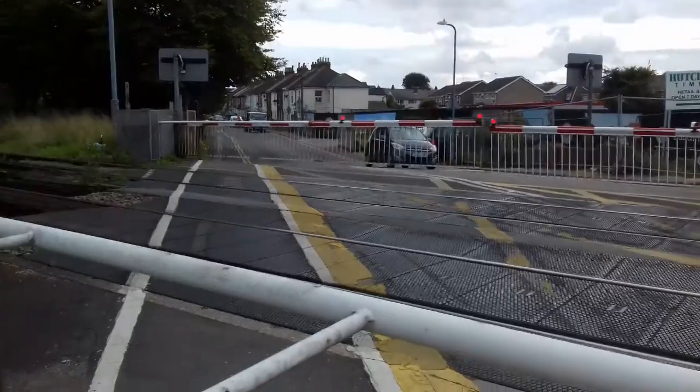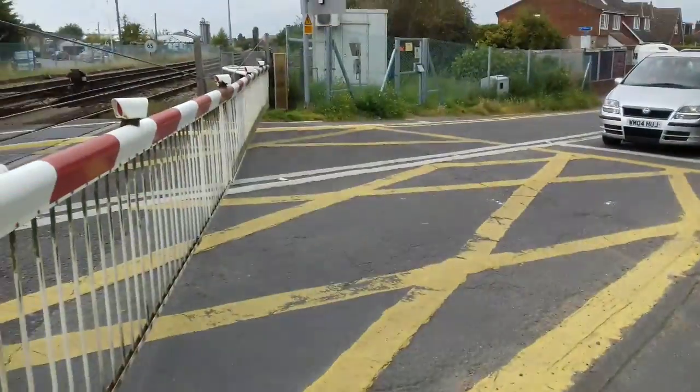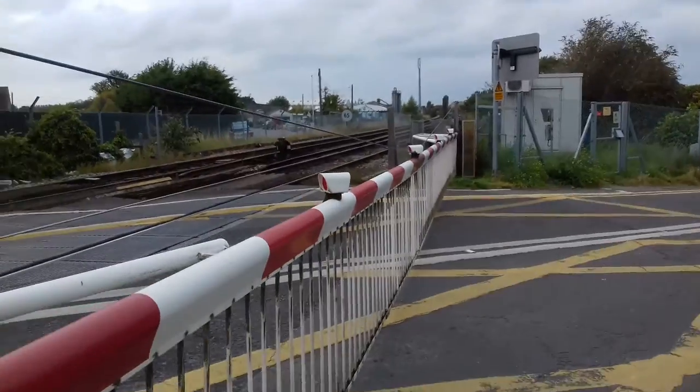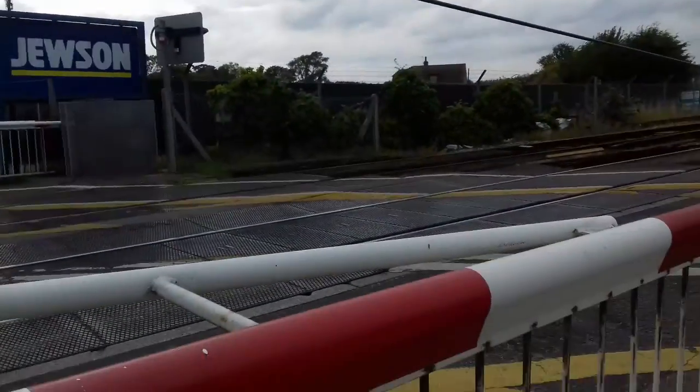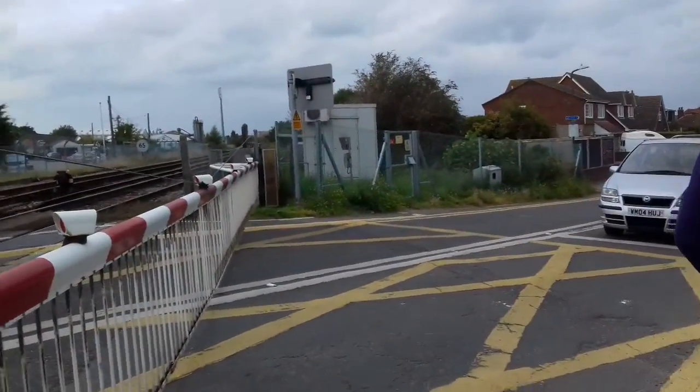I'm going to take that barrier and call it the hyper barrier. This is for us: 1631, 1 Charlie, 36 South Eastern surface from St Pancras.